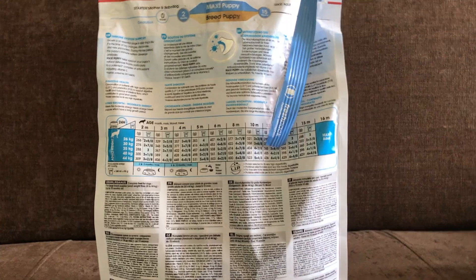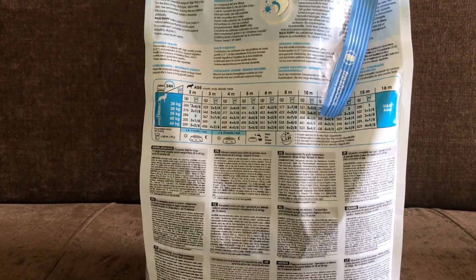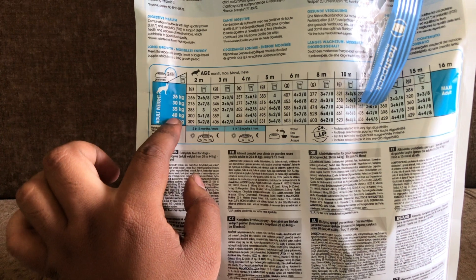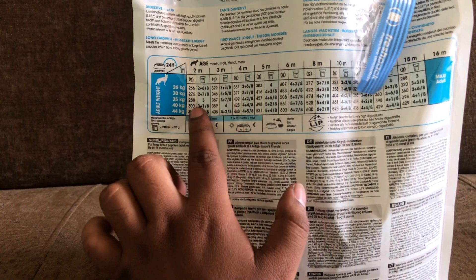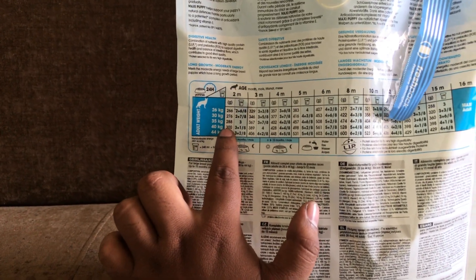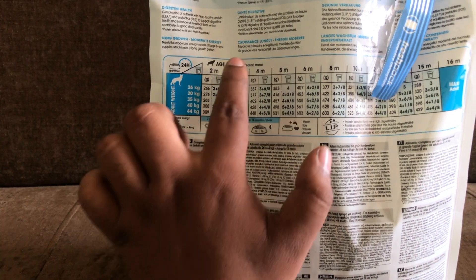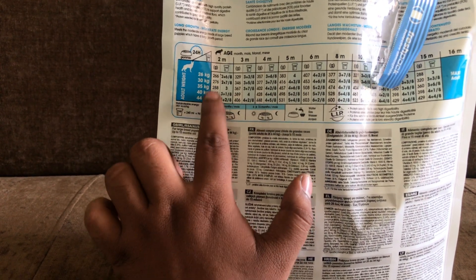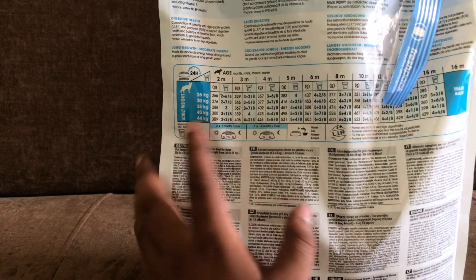Here you can see the feeding instructions clearly on the pack. You can see the puppy weight and age: two months, three months, four months, five months. The recommended amount in grams is shown per age. For a puppy at around two to three months, it is just 300 grams per day, split into four times feeding.